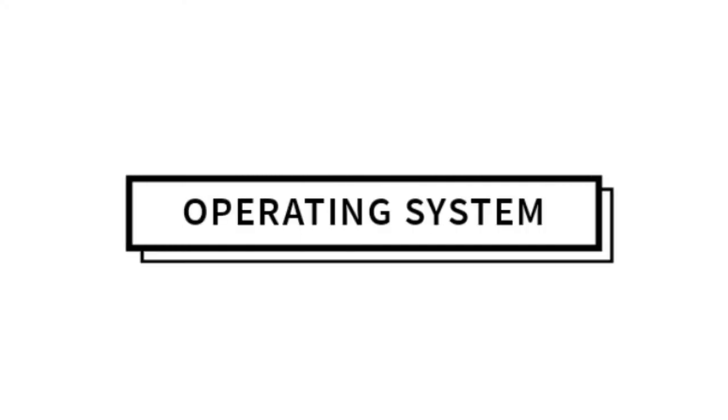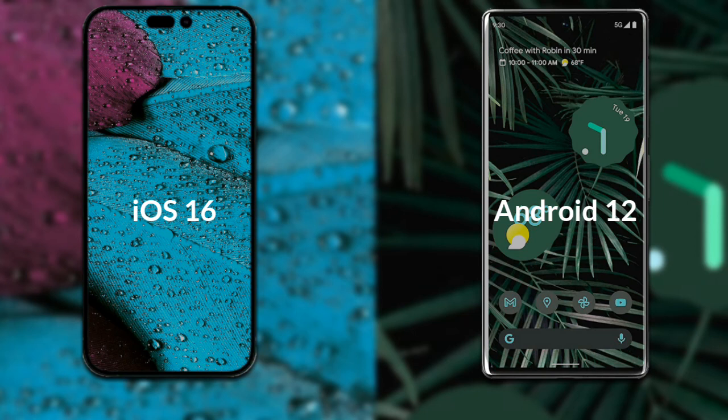Talking about the operating system of both phones: iPhone 14 Pro Max runs iOS 16, and Google Pixel 6 Pro runs Android 12.